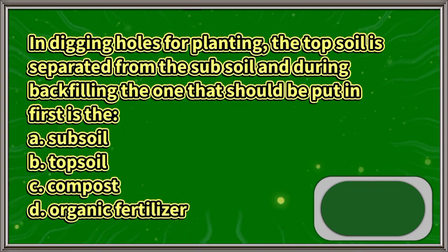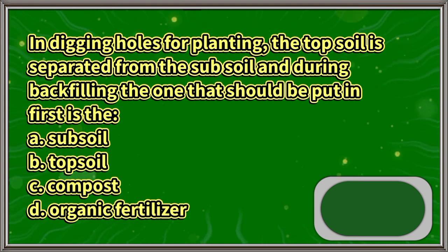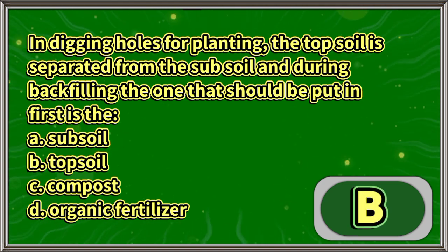In digging holes for planting, the topsoil is separated from the subsoil, and during backfilling, the one that should be put in first is the: A. Subsoil, B. Topsoil, C. Compost, D. Organic fertilizer. The answer is letter B.